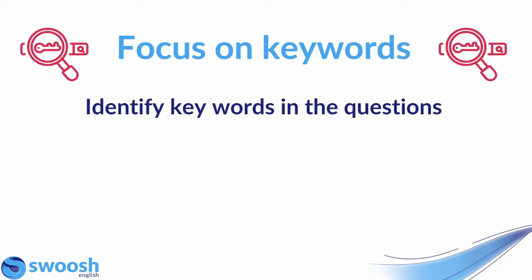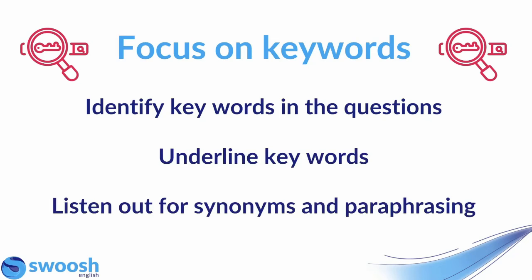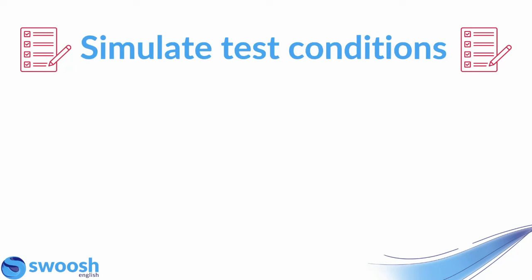Another piece of advice when you are reading those questions is to focus on keywords. Identify keywords in the questions — remember that keywords are things like nouns, adjectives, adverbs, things that are going to help you listen out for the answer. If possible, underline the keywords. Also keep in mind that you might hear synonyms and paraphrasing, as very often in the IELTS exam you won't hear the answer stated in exactly the same words as the question. Identifying the keywords, underlining them, and thinking about how synonyms and paraphrasing might be used in the audio will really help prepare you to hear the answer.